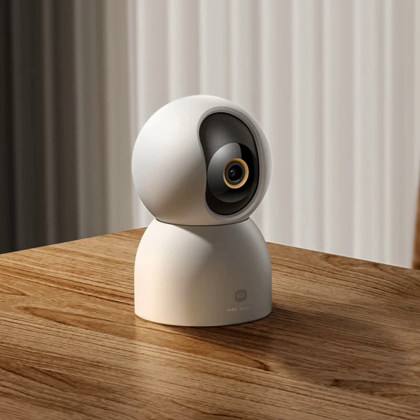The security camera can also recognize gestures, such as an OK sign, to initiate actions like making voice calls. This is combined with two-way audio communication facilitated by an intelligent noise reduction microphone and a large diameter box speaker.